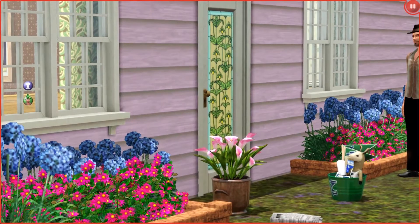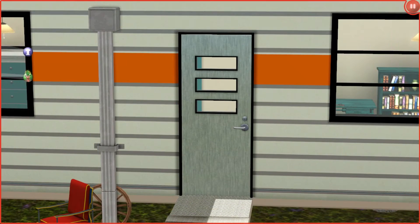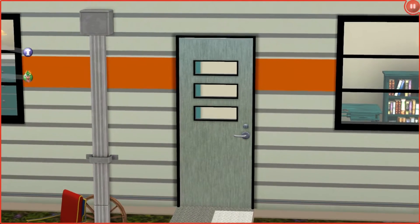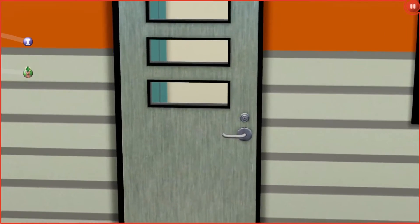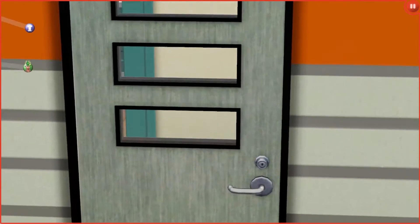Alright, back to the camper. Enough of that weirdly awkward intro - let's just go ahead and go inside. Through the front door, through the only door, because it's a camper.